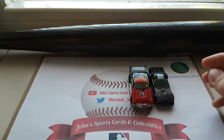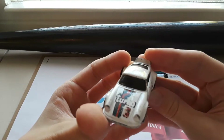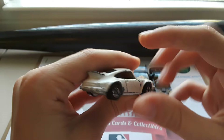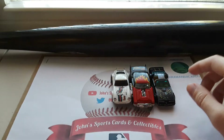Next up we have a Porsche 911, turbo graphics on it, nice white color. Another car I want to send out for restoration — we'll see about that as well.